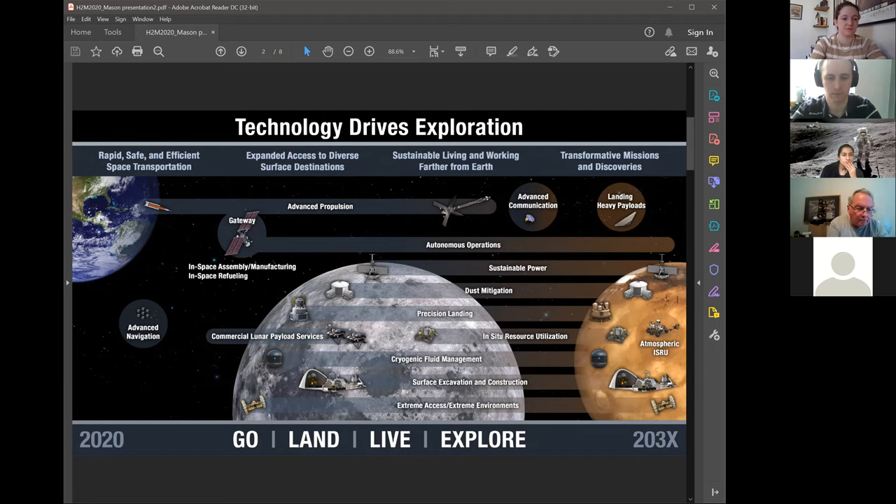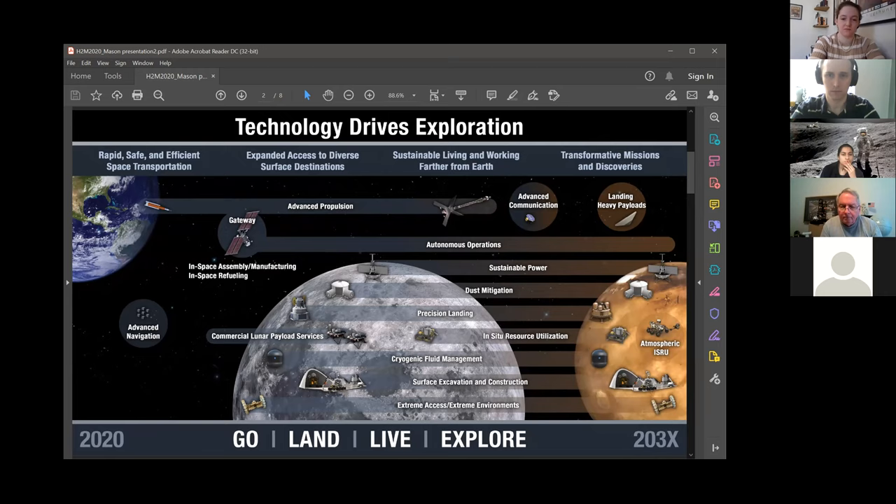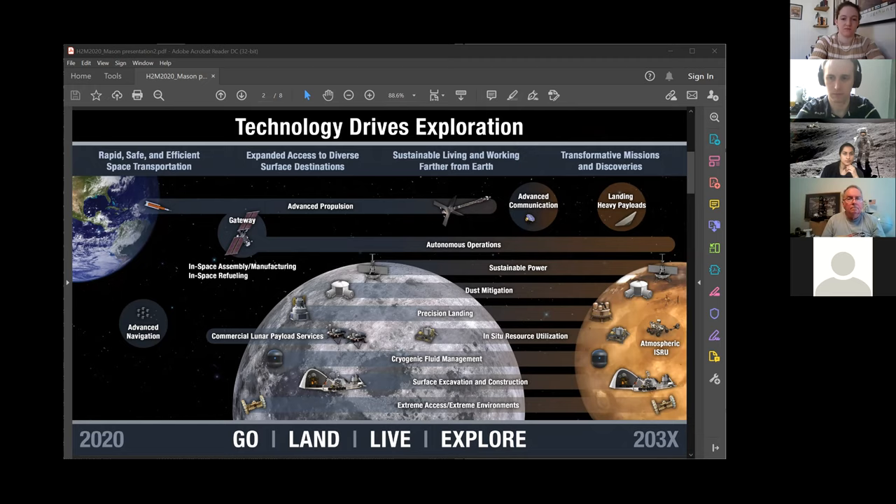We have a pretty broad technology program to address those requirements — going involves propulsion technologies; landing involves entry, descent, and landing technologies, which are critical to the moon in terms of landing accuracy and plume surface interactions. On Mars, it's even more important, as we just saw with the Perseverance landing, getting through that Martian atmosphere. 'Live' means working on planetary surfaces like the moon and Mars, and 'explore' captures the broader science goals of the agency beyond the moon and Mars to more distant science targets.